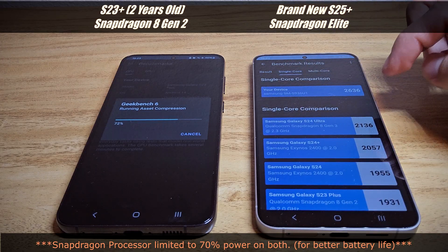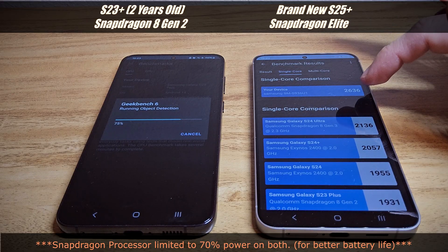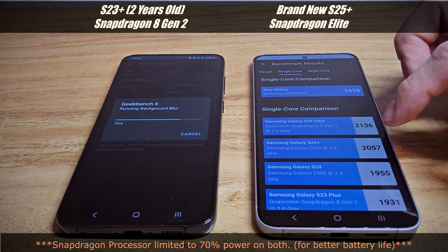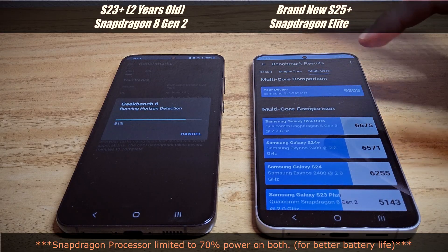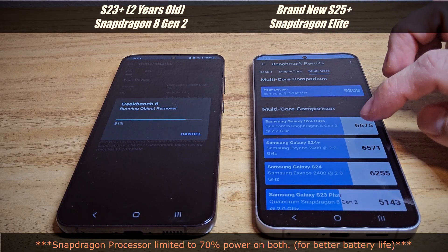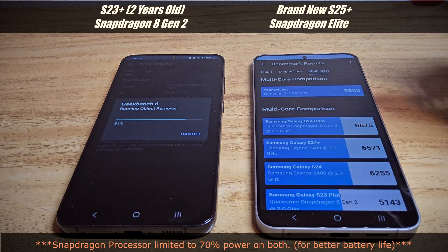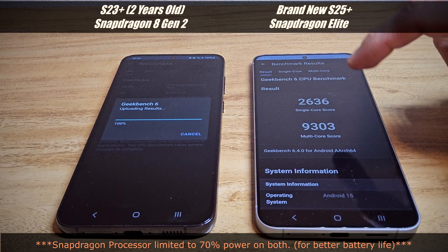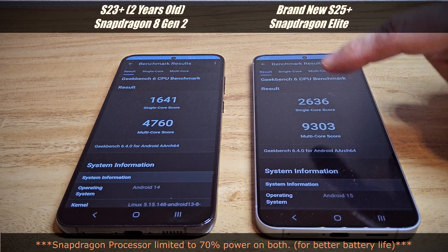Even with a 30% CPU limit, the S25 Plus is able to beat the S24 Ultra and S24 Plus in both single core and multicore — using only 70% of its power. And it definitely beats the S23 Plus, which is the two-year-old flagship.